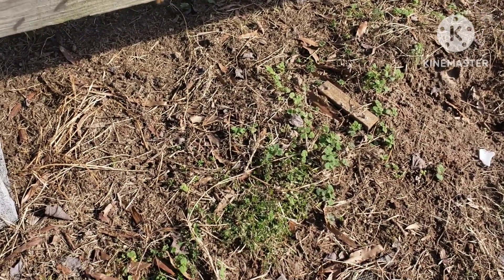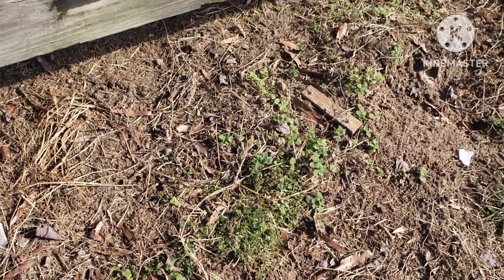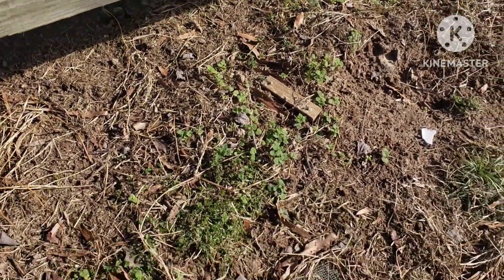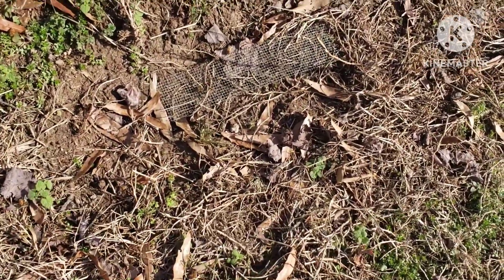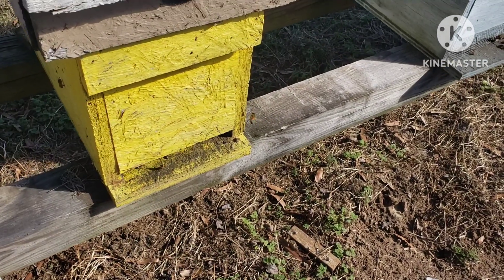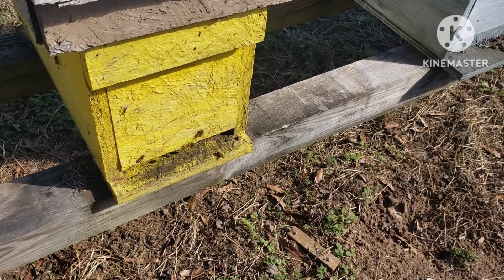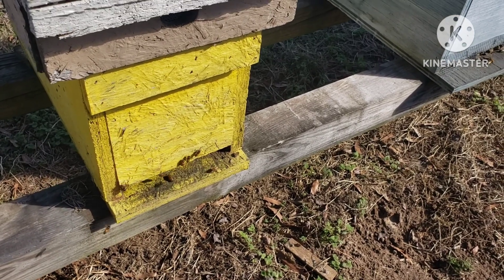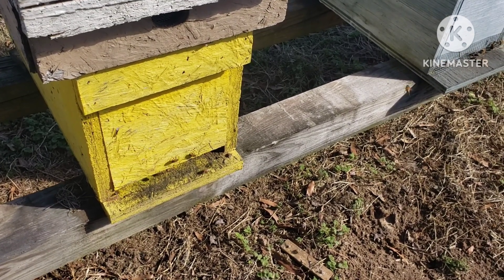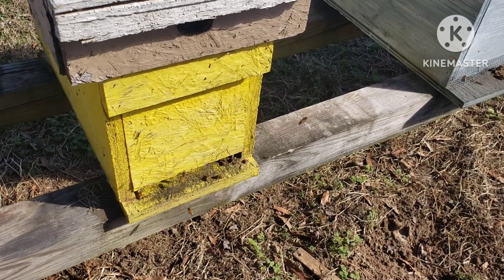Usually you'll see a pile out here, and I'm seeing a few — yeah, there's a few right there on the ground. So if you ever see that coming out of winter, don't think anything of it. This is a natural process. When you see dead bees at your entrance through the winter months and coming out of winter, they die of natural causes and then they push them straight out the door.